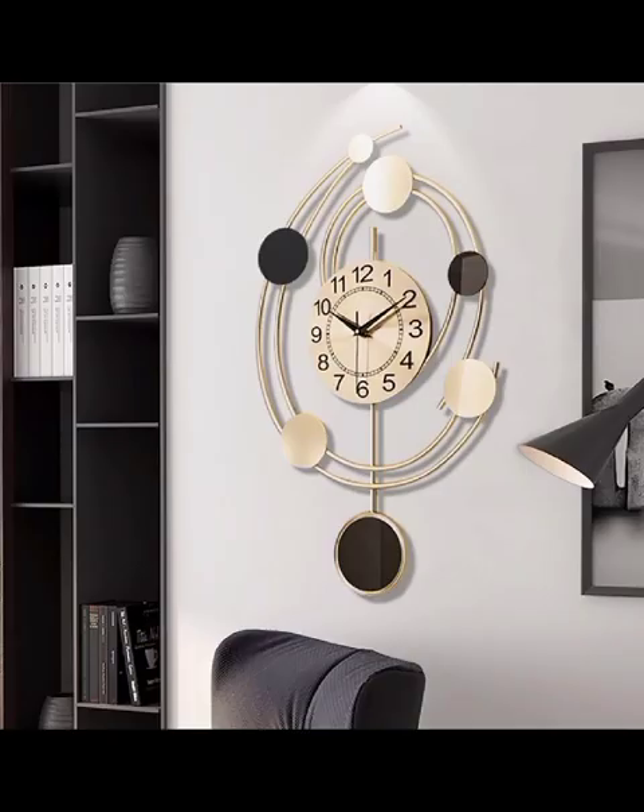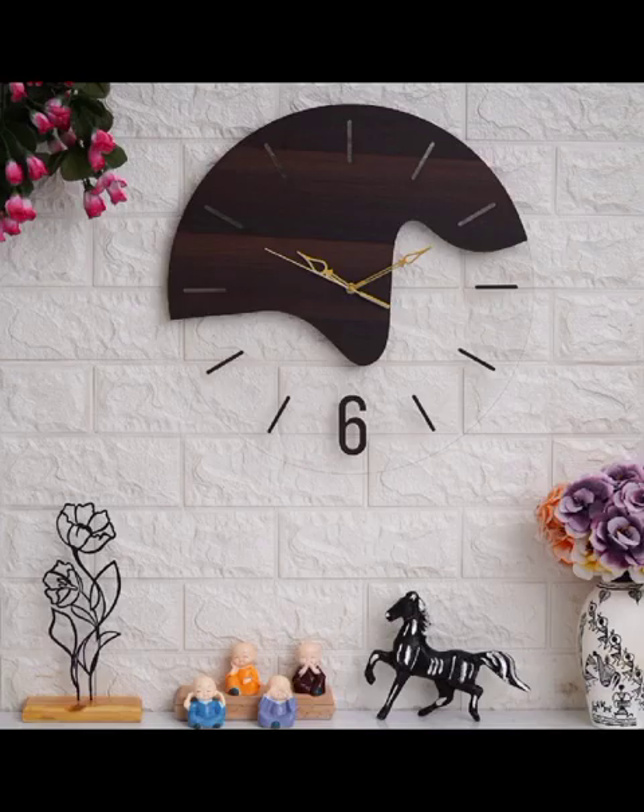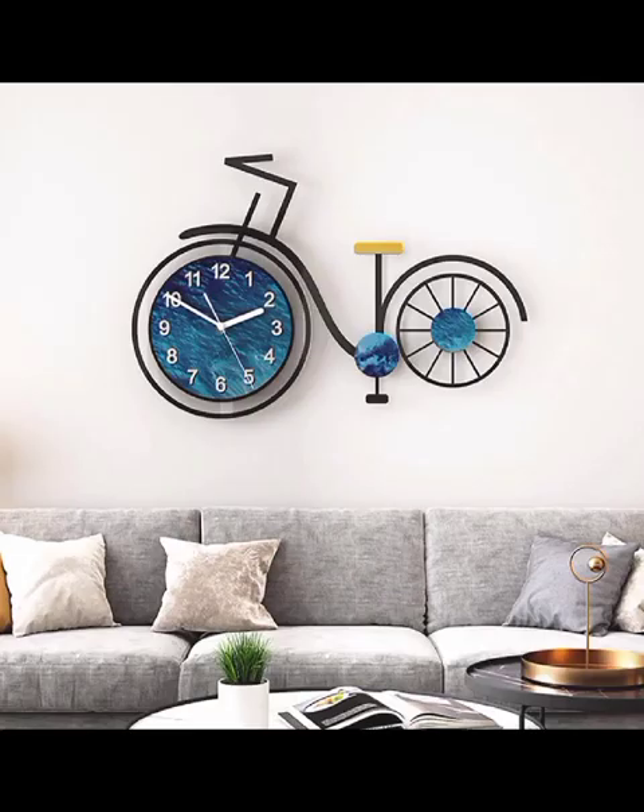Welcome to DecorPage, and in today's video we are diving into the fascinating world of modern clock decoration, exploring mirrored designs that can transform your living spaces into timeless masterpieces. In this journey we will unveil the secrets of incorporating these contemporary timepieces into your home, elevating both functionality and style.